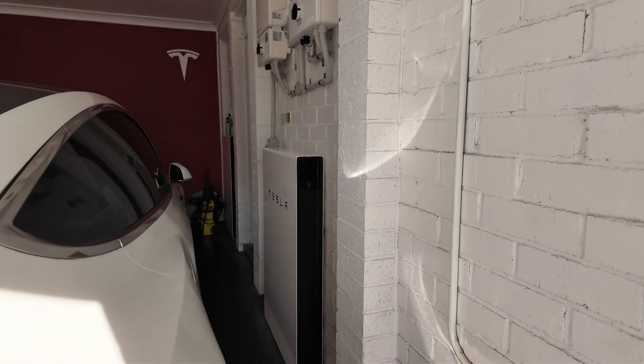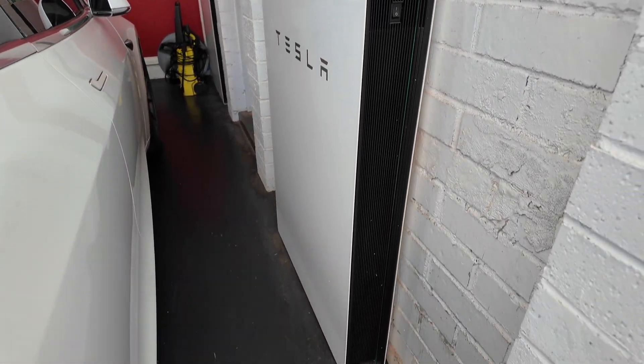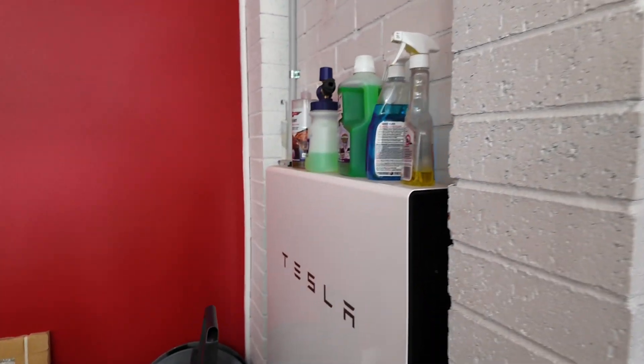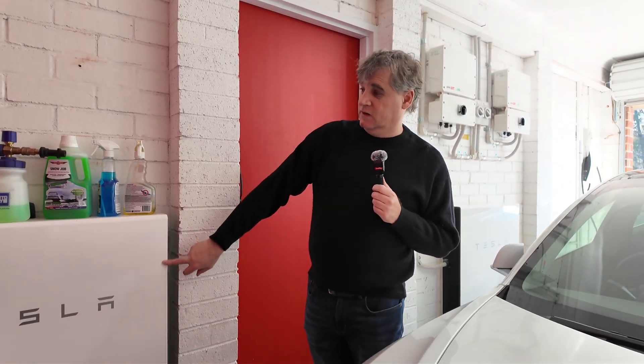How inconvenient to have to go to a petrol station when you can just charge at home. I am here with Rob in his garage — this is where he plugs in his Tesla. He has solar power on his roof, but look at this: we have not one but two Tesla Powerwalls. There's another one down here. The whole capacity is 27 kilowatts — 13.5 kilowatts each.